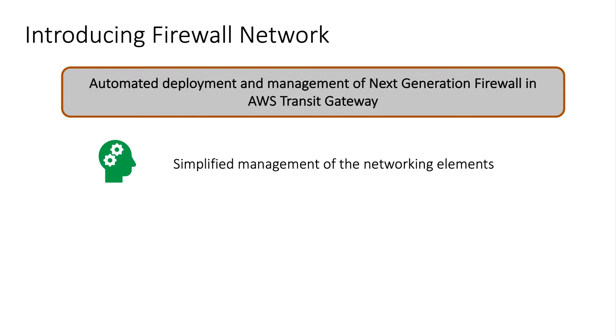First, Firewall Network simplifies management of Transit Gateway attachments, route table creation, route table propagation, and VPC route table management.